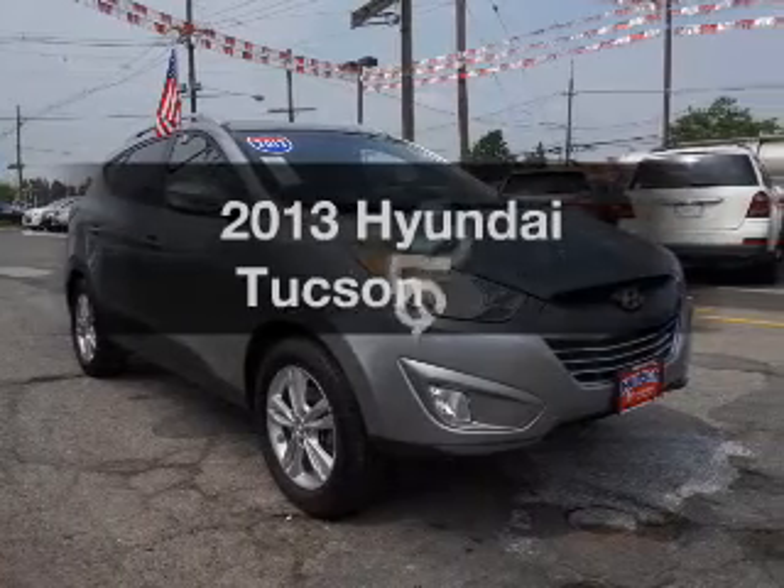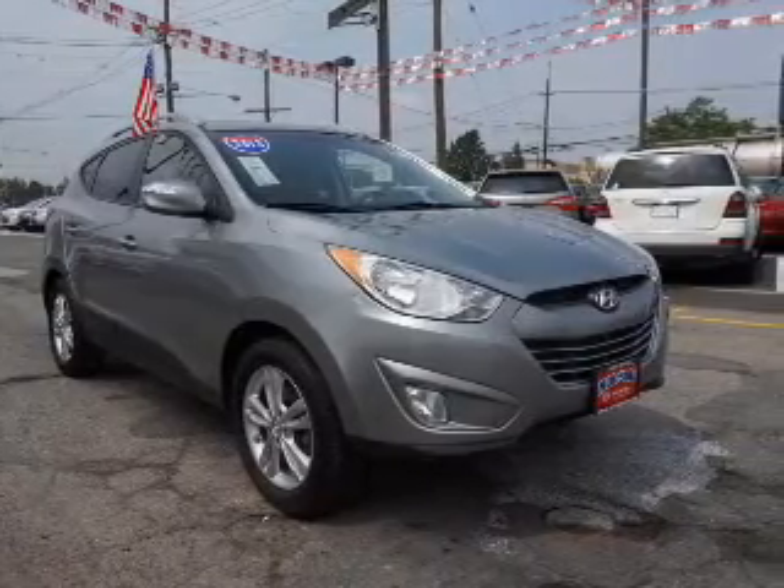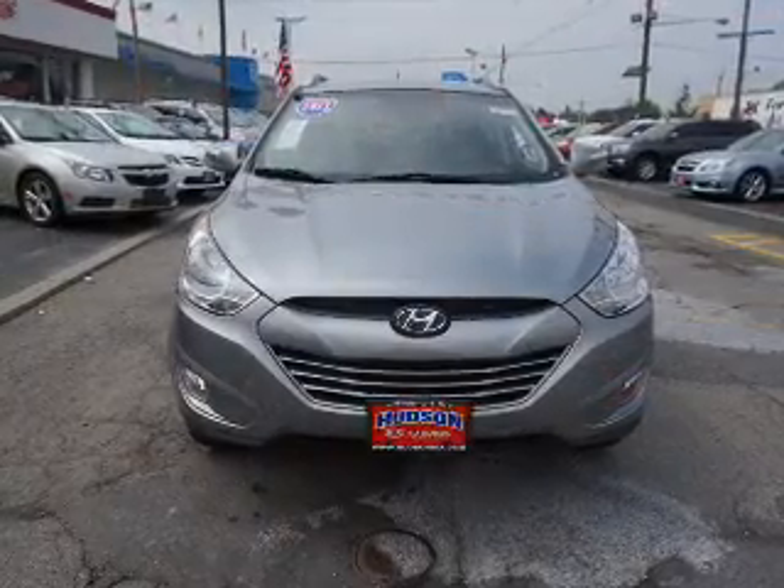Introducing the 2013 Hyundai Tucson. Find everything you want in a ride under one roof with this vehicle.